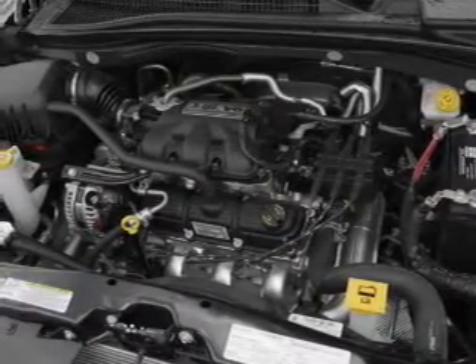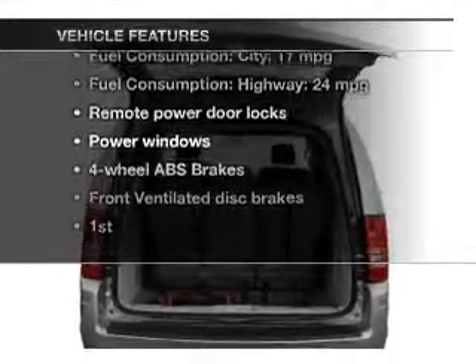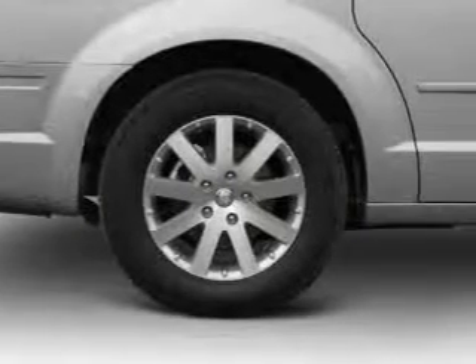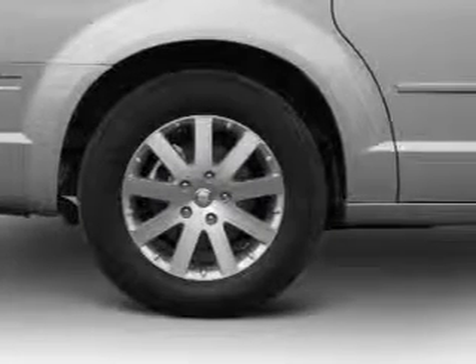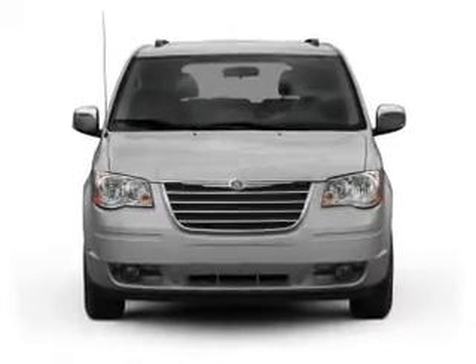You will appreciate the safety feature of anti-lock brakes. Plus, enjoy these notable features that are included in this vehicle: keyless entry, power door locks, power windows, an AM-FM stereo with a CD player, power mirrors, power steering, and an adjustable tilt steering wheel.